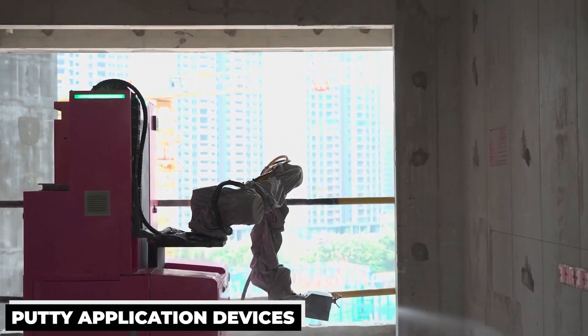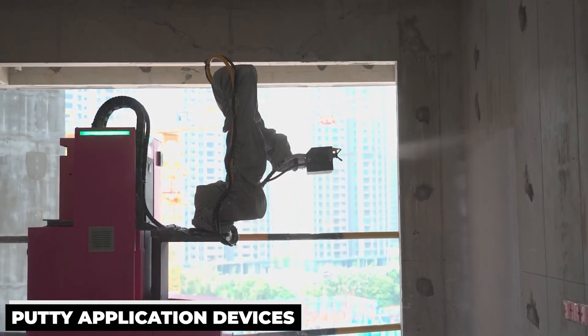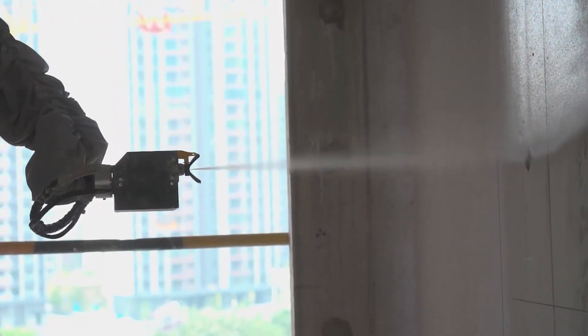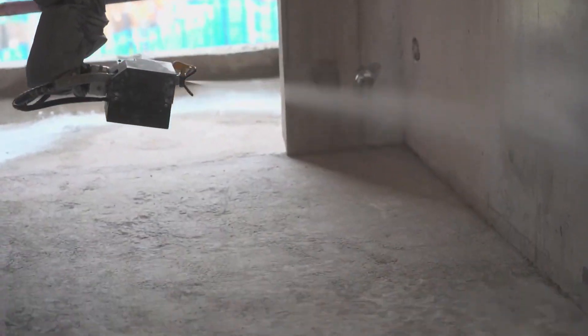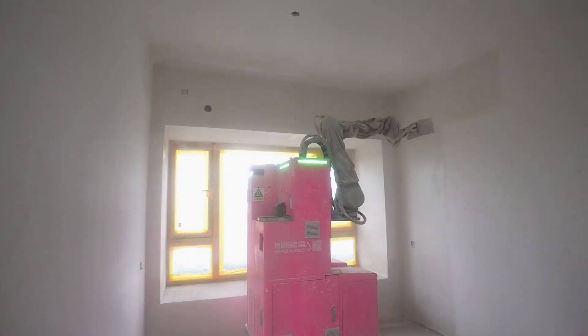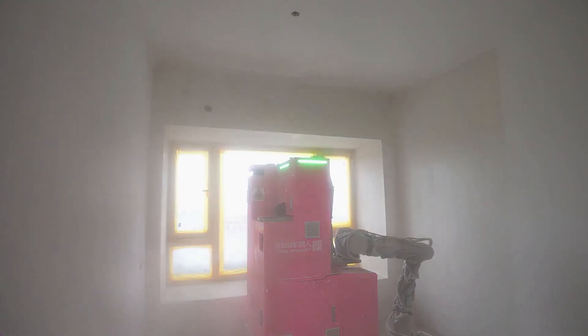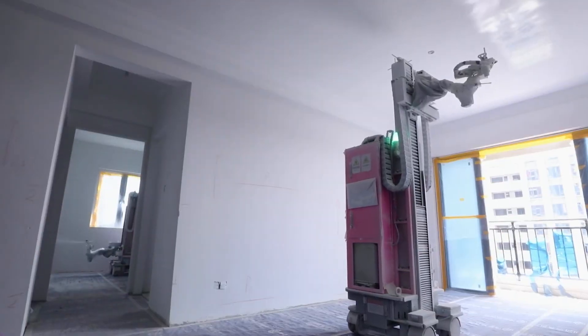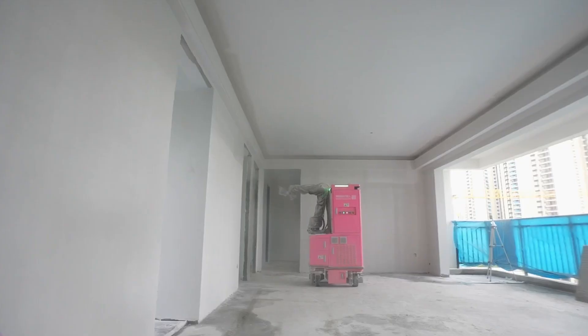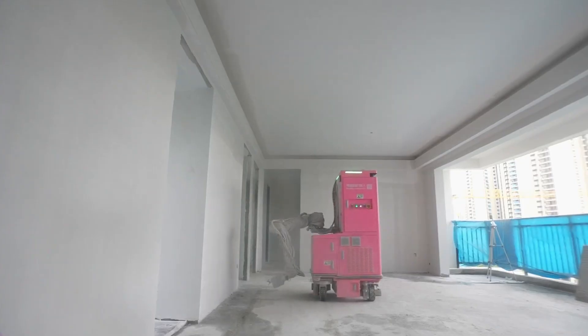The automated putty application devices created by DIRUTU greatly streamline and expedite the plastering of walls. These devices guarantee a smooth and superior finish on both exterior and interior walls. Compared to manual methods, the robot's automatic application of putty to the wall surface saves time and labor. They can swiftly transition between different materials, avoiding downtime.